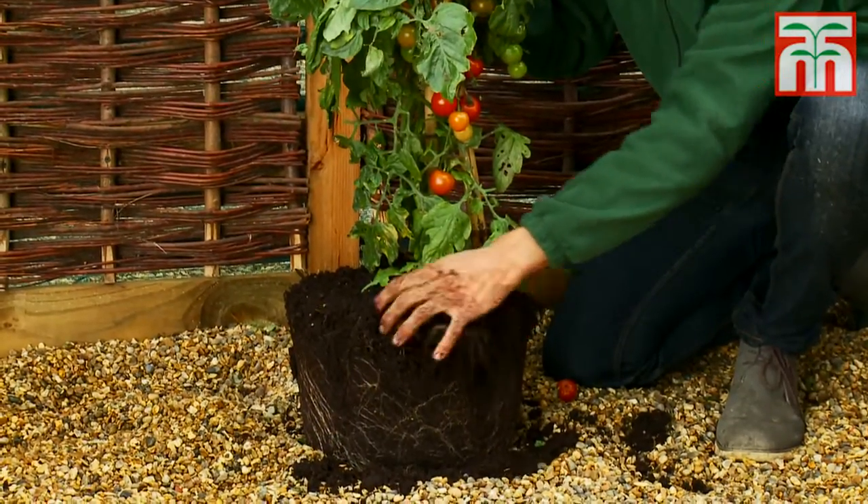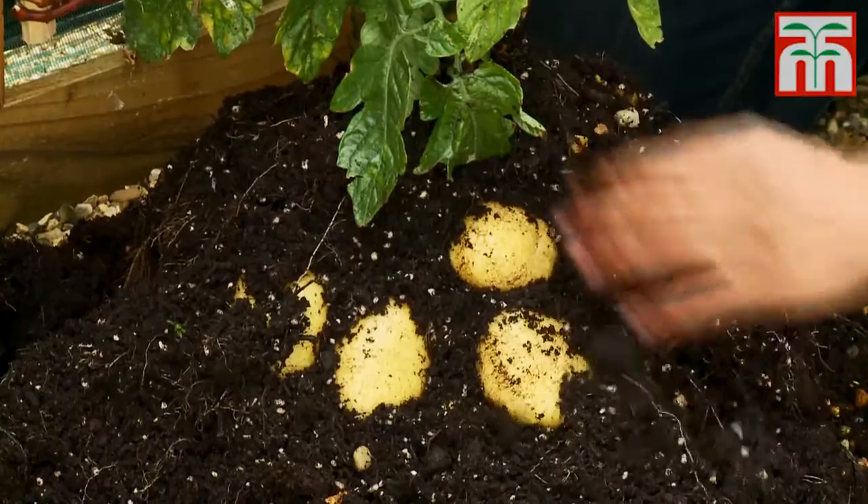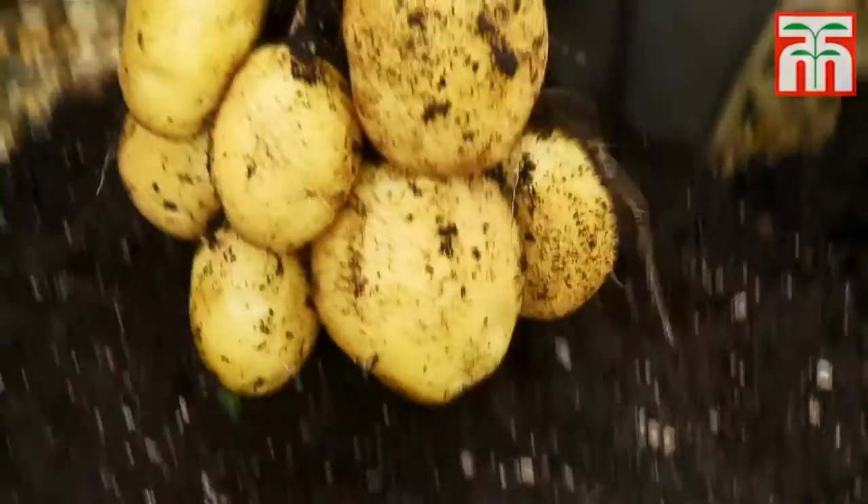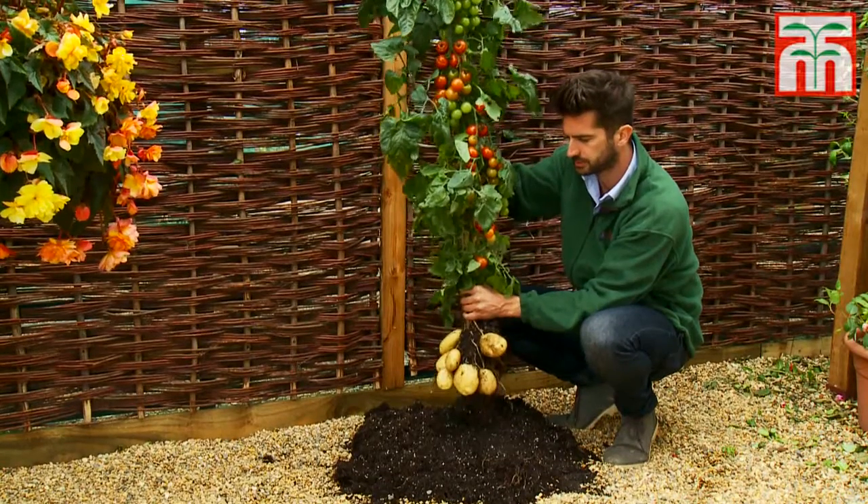Below the ground you can harvest your own crops of delicious white potatoes — heavy yielding and a versatile variety that you can use for boiling, mashing, roasting, or chips.